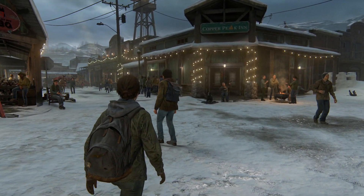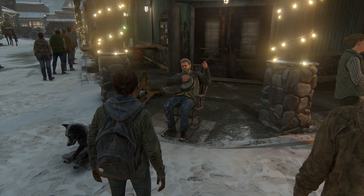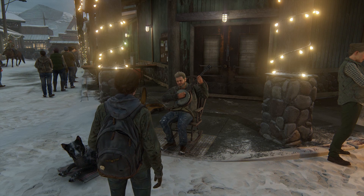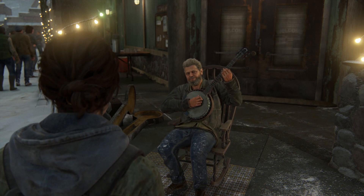Number five. Once you leave Ellie's room and take a walk through the settlement in Jackson, one of the people in the early morning crowd sits on a porch and plays the banjo. Look more closely, and this is Gustavo Santaolalla, the composer of the game's famous score — a variation on which he plays here, on a banjo that looks a lot like the one he played in person at E3 in 2018.